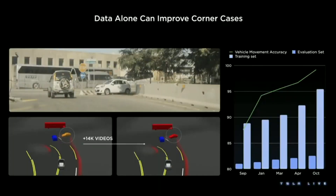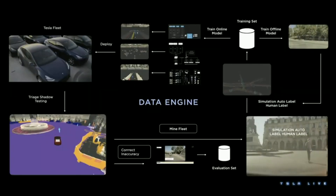Here's an example of why this data is critical. Back in the early days, we had some false braking where we thought a parked car was going to move into our path, causing us to brake unnecessarily. To solve this, we mined the fleet for similar cases of false braking due to parked cars, added 14,000 videos to our training set, and retrained the networks. It now correctly understands there is no driver in the car, hence it must be parked, so there is no need to brake. The performance chart shows that every time we add data, performance improves. We call this the data engine — identifying challenging cases, mining the fleet, auto-labeling, adding to the training set, and deploying the newly trained models back to the fleet. Rinsing and repeating this process makes everything better and better.